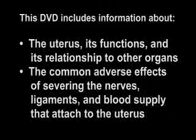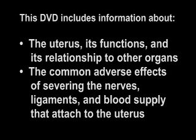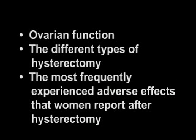The factual information that follows is necessary before you sign a form that says that you are providing informed consent. This DVD includes information about the uterus, its functions, and its relationship to other organs, the common adverse effects of severing the nerves, ligaments, and blood supply that attach to the uterus, ovarian function, the different types of hysterectomy, and the most frequently experienced adverse effects that women report after hysterectomy.